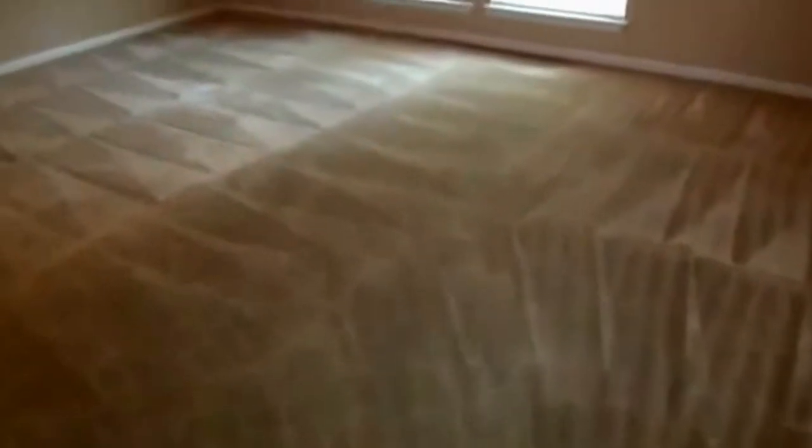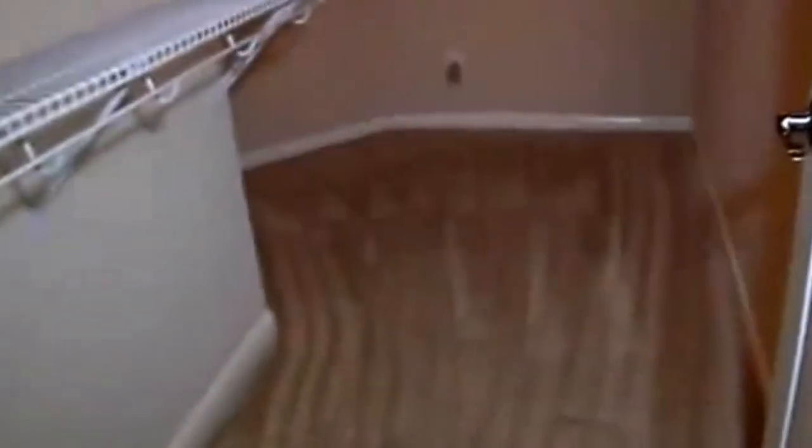Heading over to the master bedroom — it also has very tall 11-foot ceilings. There's enough room for a queen or king-size bed along with your dresser drawers and nightstands. There is a good-size walk-in closet that gets deeper and wider toward the back.